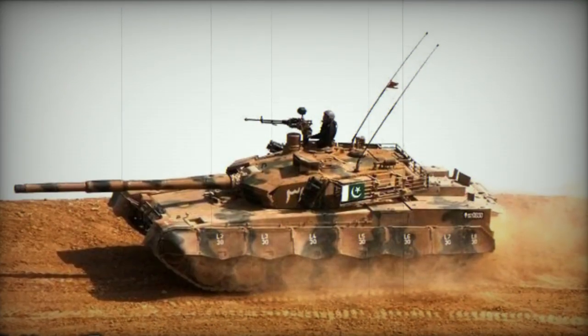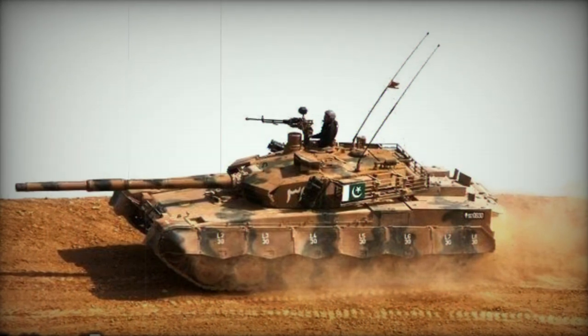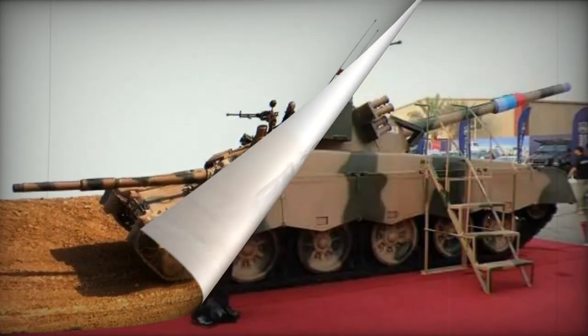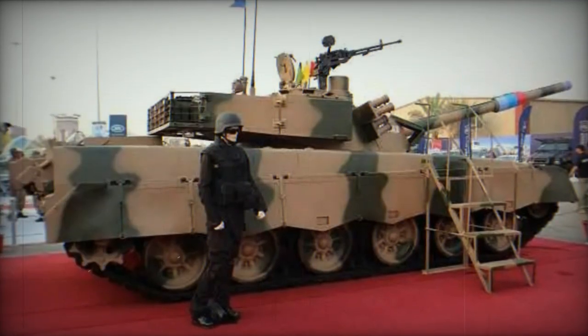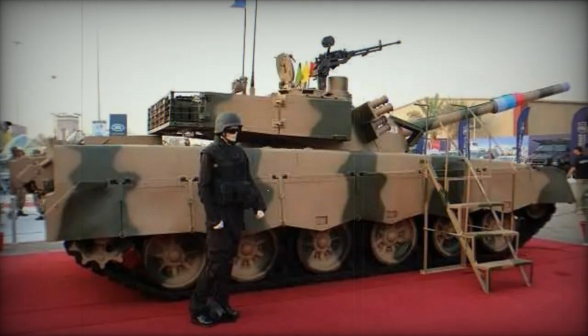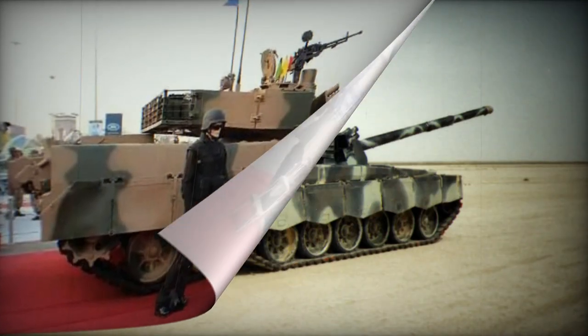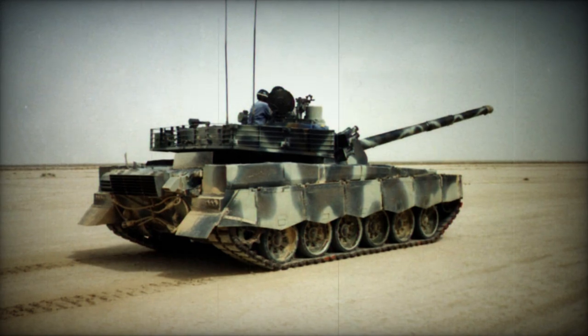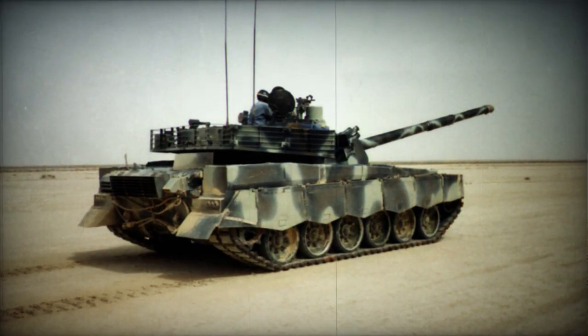The tank's propulsion derives from a Ukrainian 6TD turbocharged diesel engine generating 1,200 horsepower. Notably, Pakistan also operates the T-80UD MBT, which employs a similar engine. The Al Khalid features an auxiliary power unit that supplies electricity to all systems when the main engine is inactive.